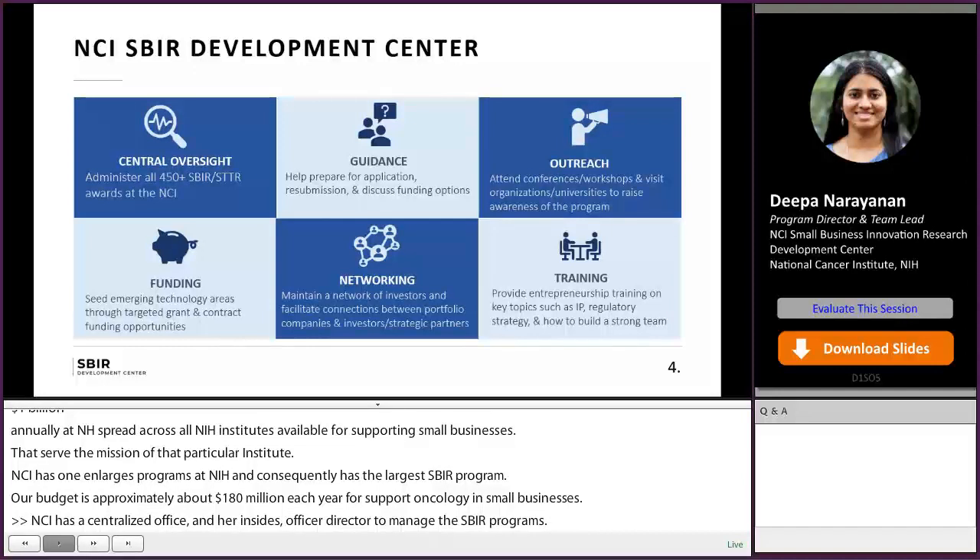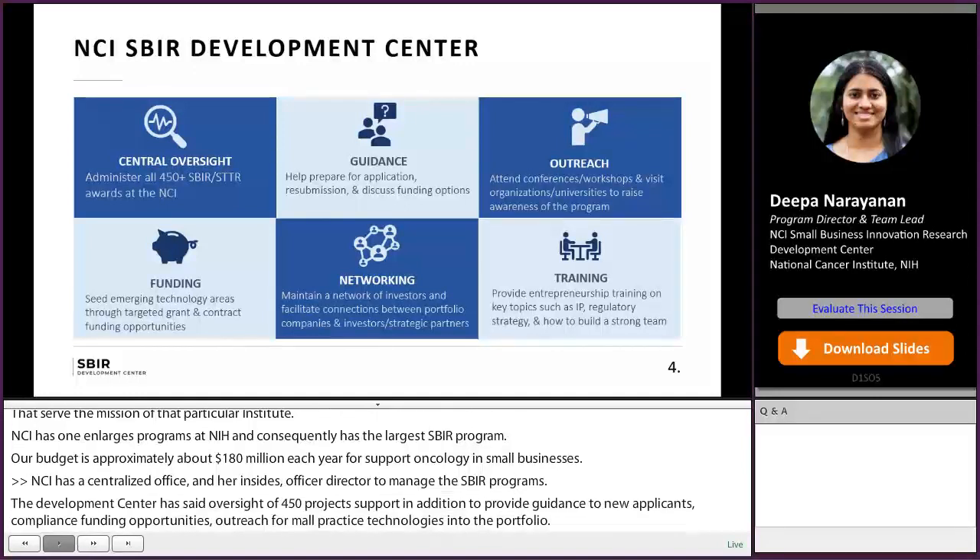In addition, we provide training, networking, and other resources that can help our awardees and applicants commercialize their technologies.